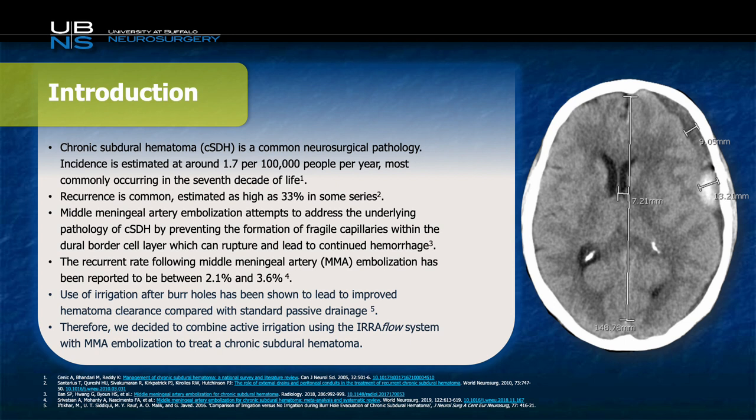Chronic subdural hematoma is one of the most common neurosurgical pathologies. One of the main issues with this pathology is that recurrence is extremely high, as high as 33% in some series. One technique that's been used recently to reduce the recurrence rate is middle meningeal artery embolization, which essentially seeks to impair the maladaptive healing process that can promote hemorrhage expansion over time.